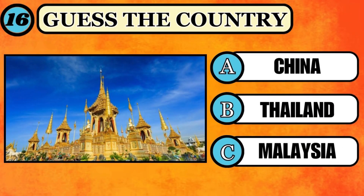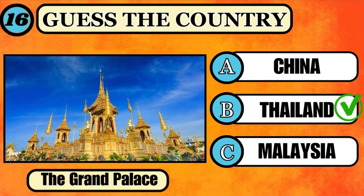Can you spot which country this architectural marvel belongs to? Your time starts. If you chose option B, Thailand — congratulations, that's the correct answer.